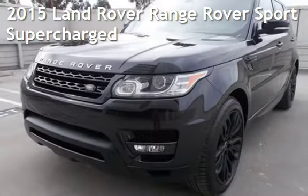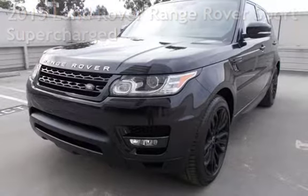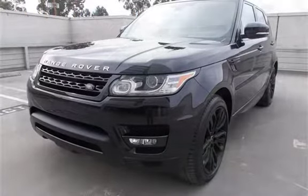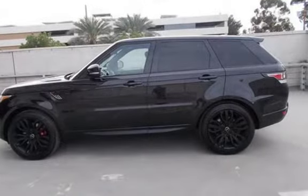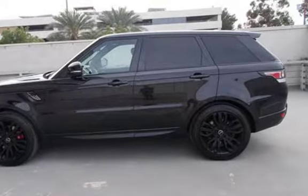Presenting a pre-owned 2015 Land Rover Range Rover Sport Supercharged. This four-door SUV has an eight-cylinder, 5.0-liter V8 engine, with four-wheel drive and an automatic transmission.